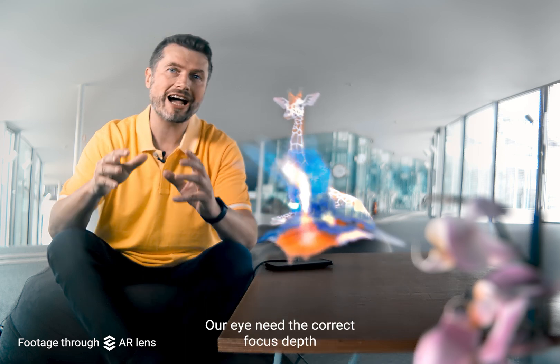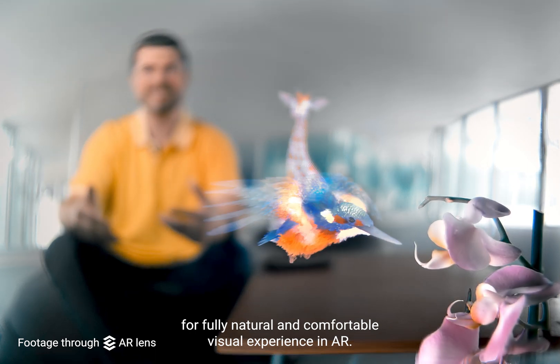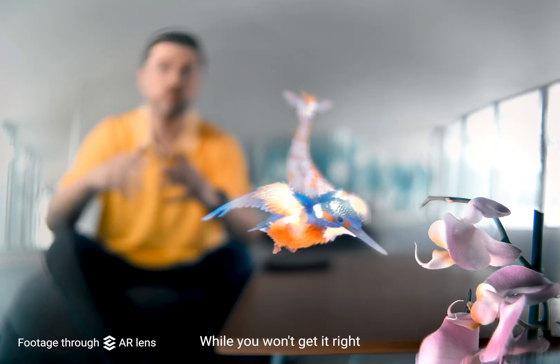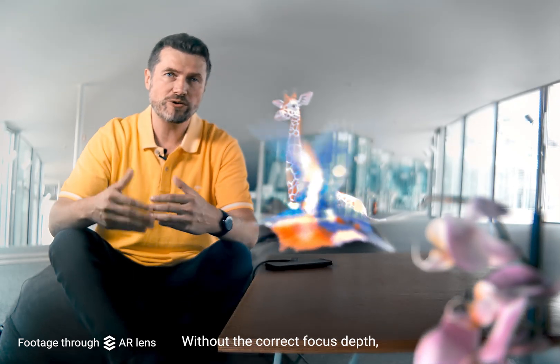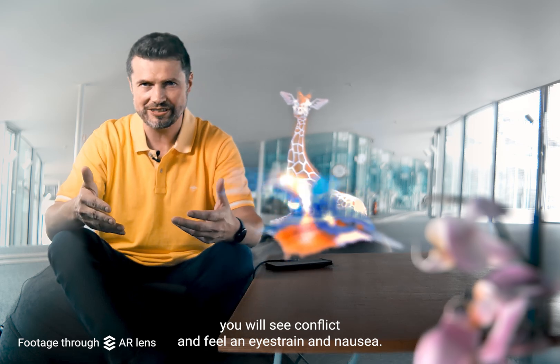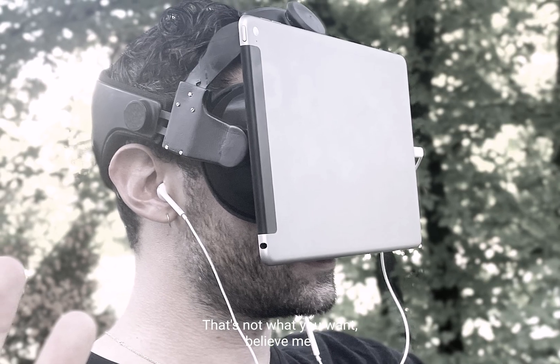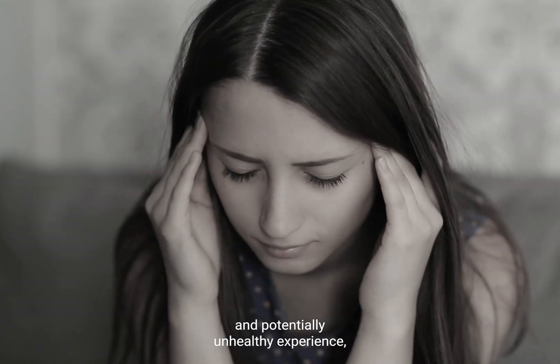And that's not a small thing. Our eyes need the correct focus depth for a fully natural and comfortable visual experience in AR, which you won't get from practically any product on the market today. Without the correct focus depth, you will see conflicts and feel eye strain and nausea. It makes augmented reality an unpleasant and potentially unhealthy experience.